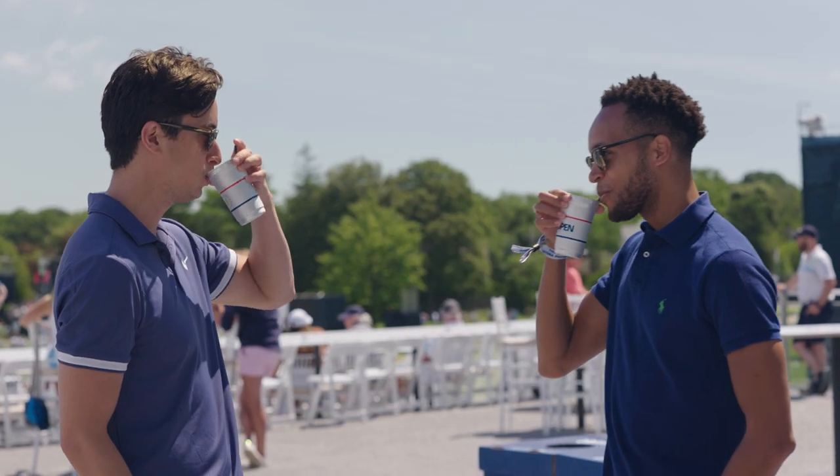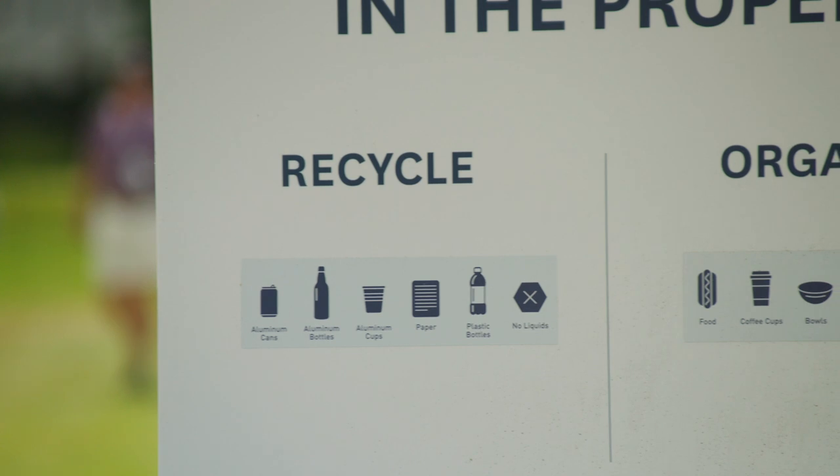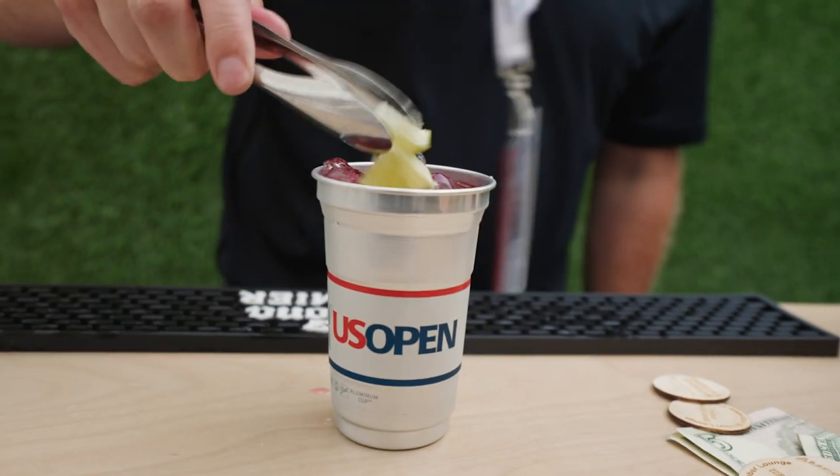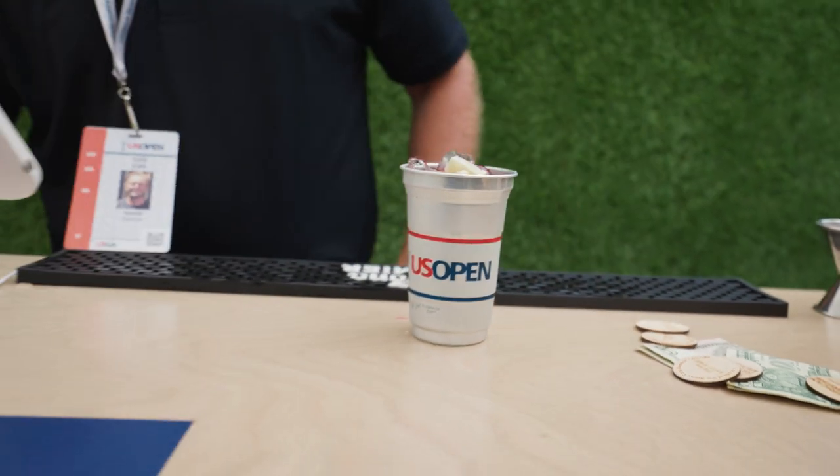The other thing is we've reduced 500,000 single-use plastics, so there are certain areas of the golf course where we can replace the use of plastics with aluminum, which is easily disposable or reusable.